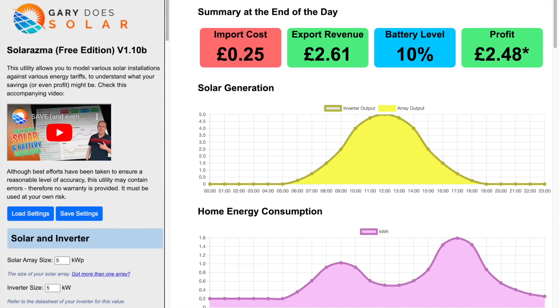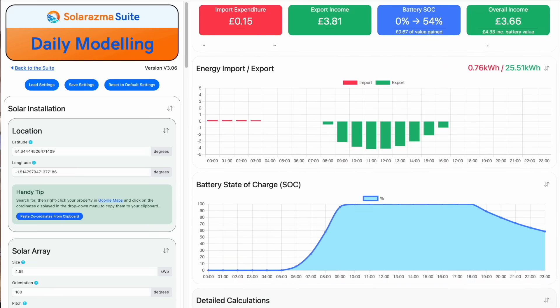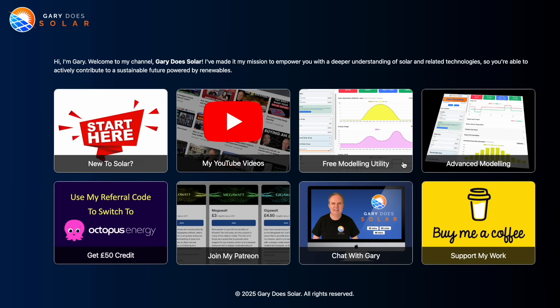The PVGIS tool is great for modeling solar generation, but it can't help with other factors like the impact of having a home battery, using different energy tariffs, and your daily energy use patterns. For those in the UK with a south-facing roof, I've created a free utility that lets you model all of these aspects. For those living outside the UK, or if you'd like to model multiple roof orientations at the same time, I've developed a more advanced version available through my Patreon, which I've intentionally kept low cost to make it as accessible as possible. Links to both utilities are in the description.